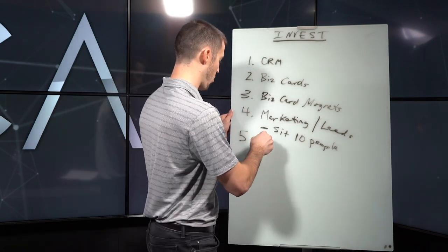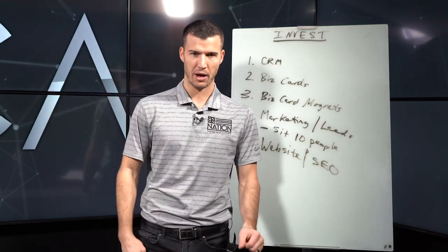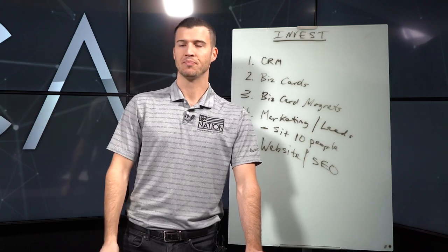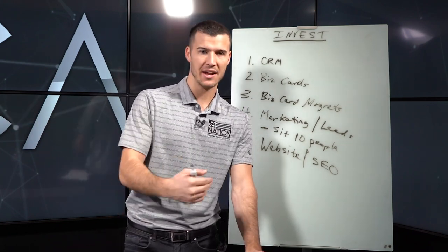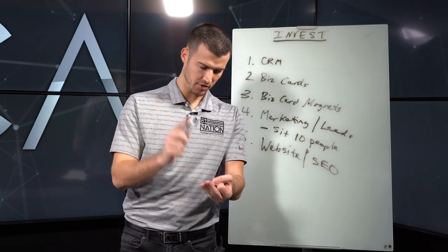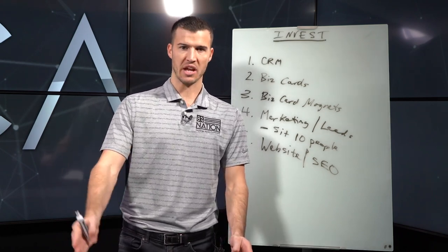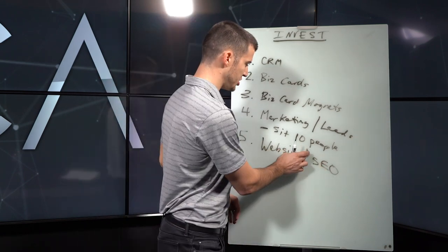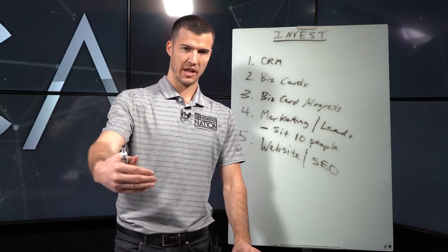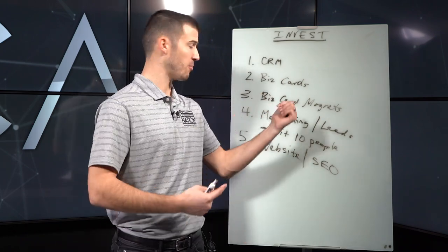The next thing is a website. Most people don't have a website, don't have a digital presence, and aren't investing in SEO for long-term growth. The clients making the most money — $50K, $100K, even $200K a month — are investing in long-term growth through websites, blogging, and YouTube videos. They're thinking long-term instead of short-term. At Security Marketing, one of the companies I own, we do websites and SEO for insurance agents at an extremely affordable price.